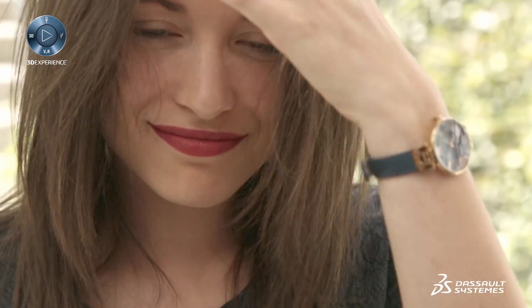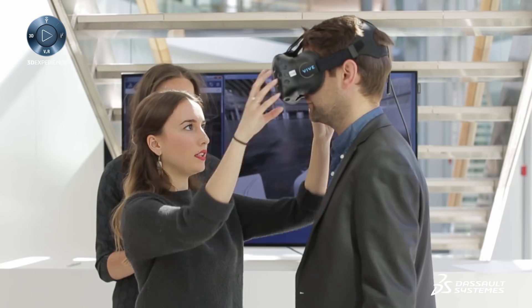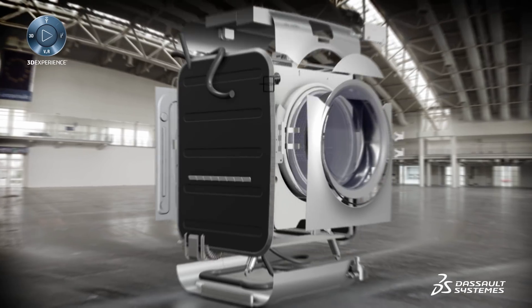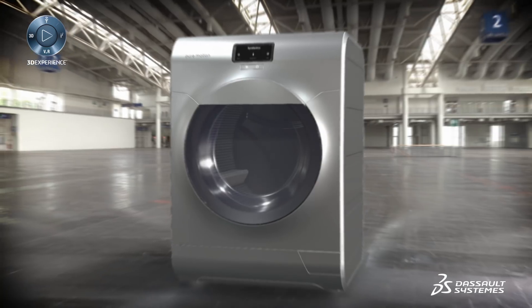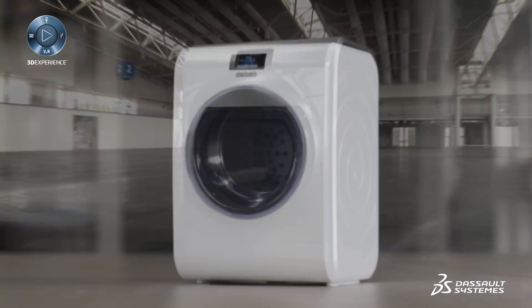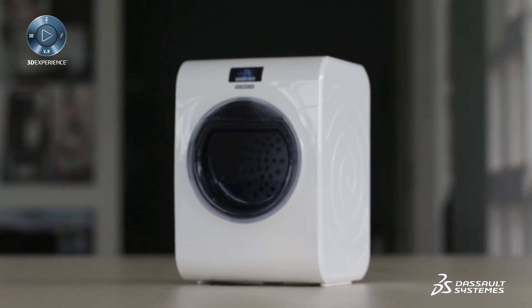This visual experience enhances the level of communication by bringing a product to life. This new immersive capability of the 3DEXPERIENCE platform opens new ways to create and refine engaging customer experiences faster than ever before.